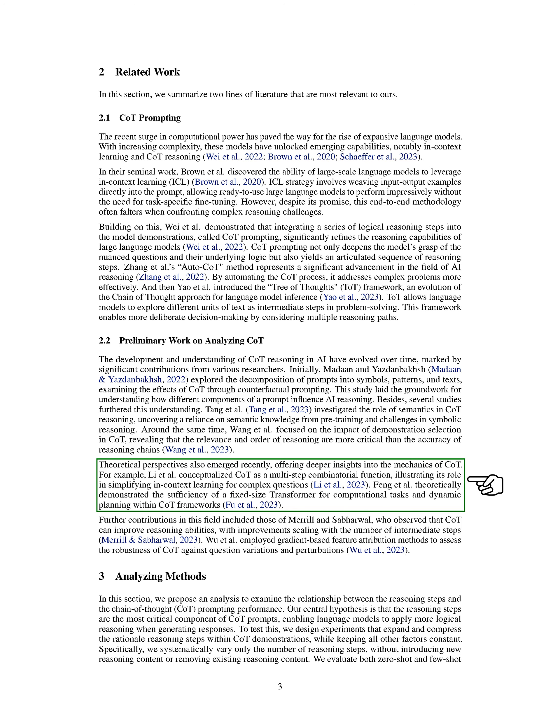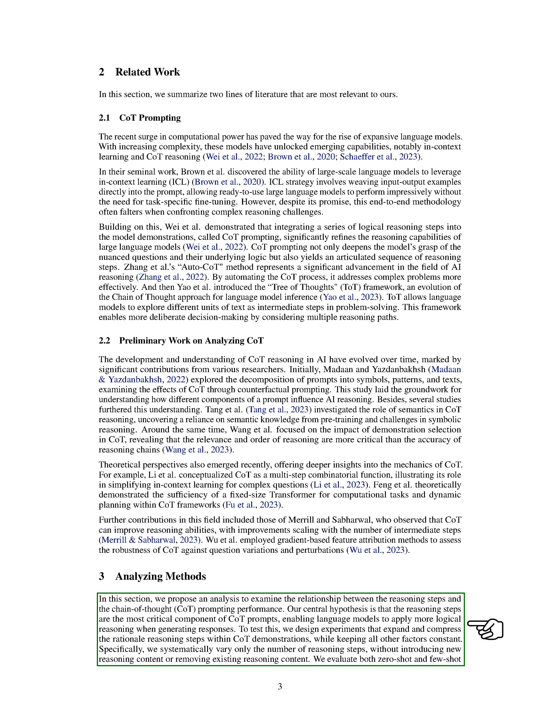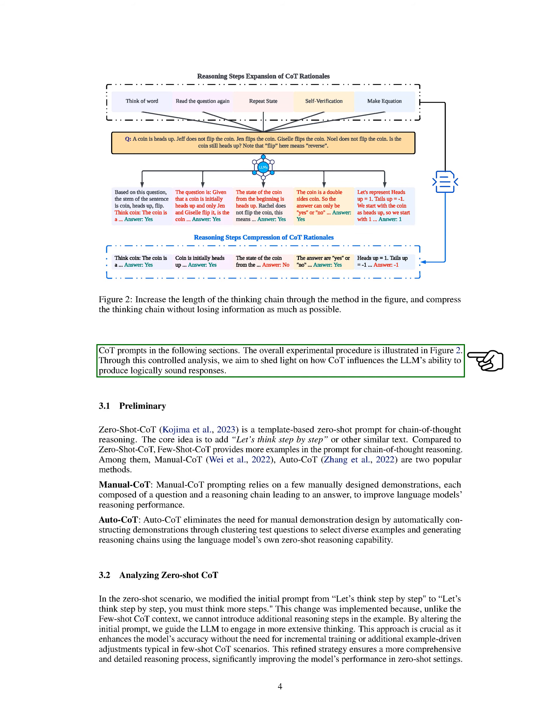Fang and his team theoretically demonstrated that a fixed-size transformer is sufficient for computational tasks and dynamic planning within COT frameworks. Other notable contributions include those of Merrill and Sabarwal, who found that COT can enhance reasoning abilities with improvements scaling with the number of intermediate steps. Wu and his team used gradient-based feature attribution methods to assess the robustness of COT against question variations and perturbations. In our research, we aim to examine the relationship between the reasoning steps and the performance of COT prompting, hypothesizing that reasoning steps are the most critical component, enabling language models to apply more logical reasoning when generating responses.